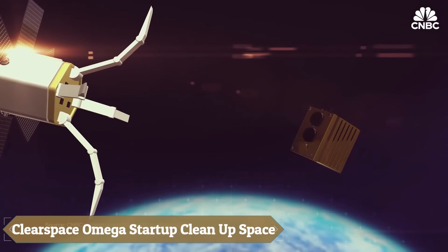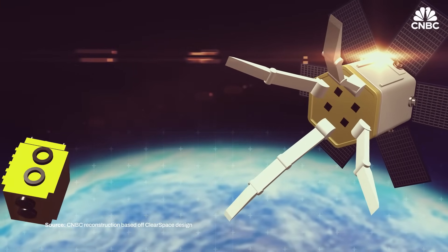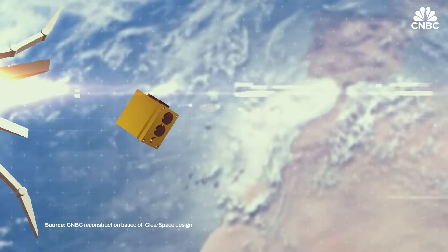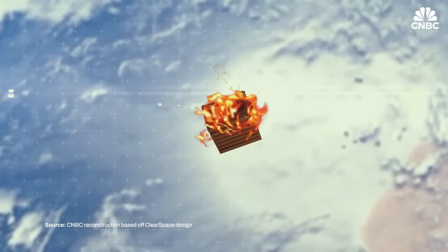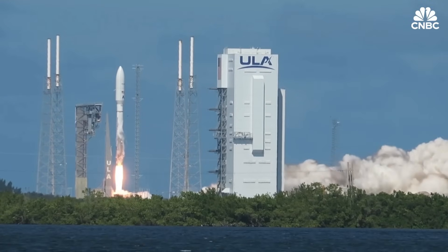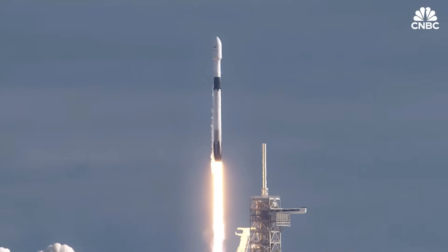ClearSpace, a Swiss startup, is leading efforts to address the growing problem of space debris through its collaboration with the European Space Agency on the ClearSpace One mission, which aims to be the first to actively remove debris from Earth's orbit. Initially targeting the Vega secondary payload adapter VESPA, left in orbit since 2013, the mission's focus later shifted to the PROBA-1 satellite due to unforeseen circumstances.